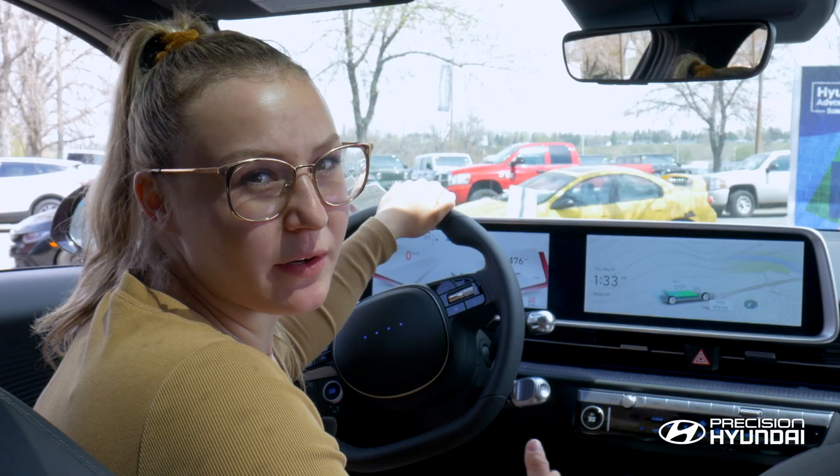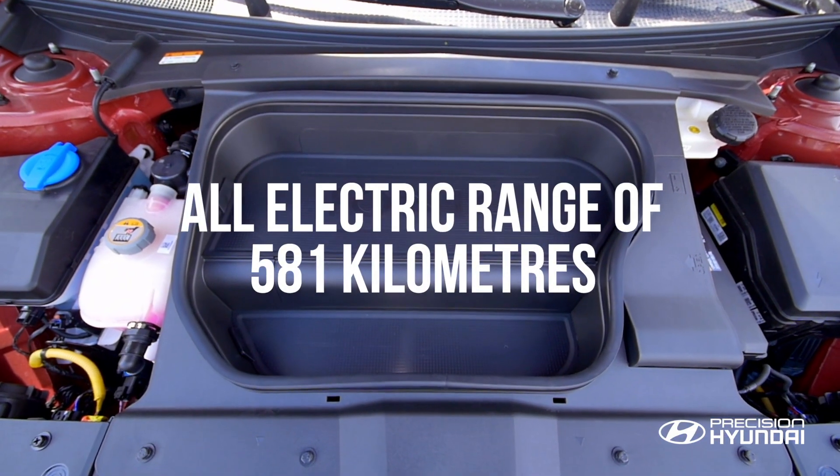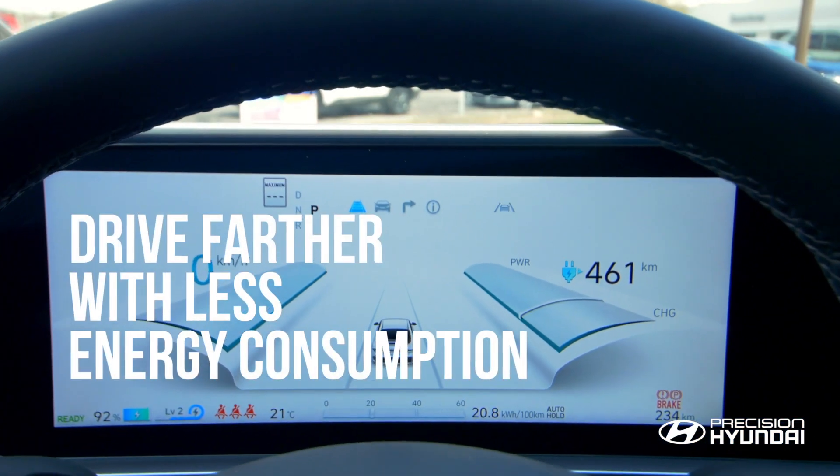Number 2: Energy Efficiency. With an all-electric range of up to 581 kilometers, ensures that you can drive farther with less energy consumption.